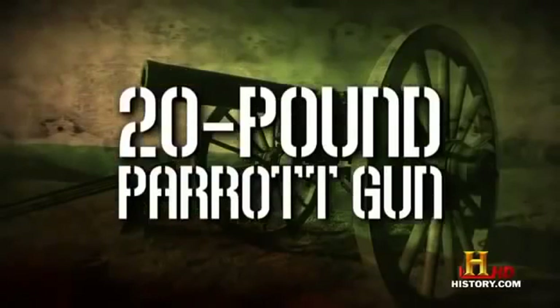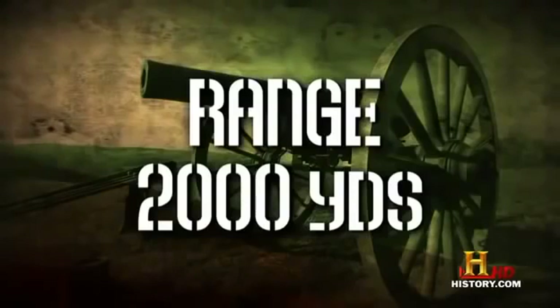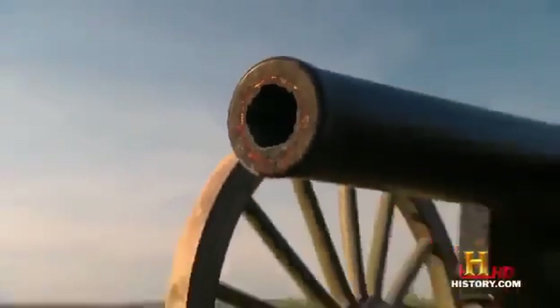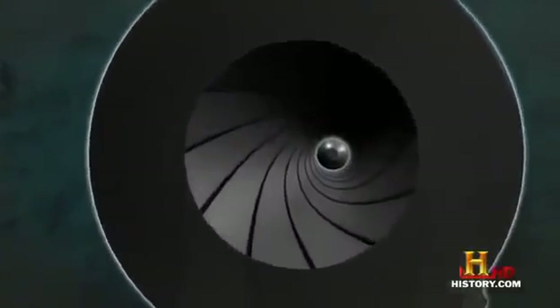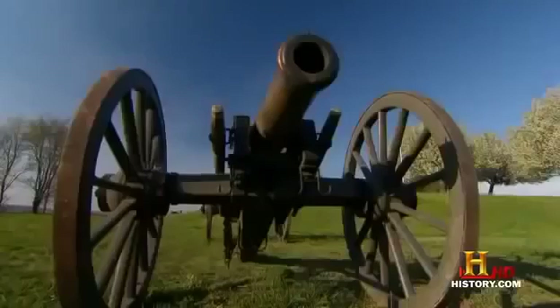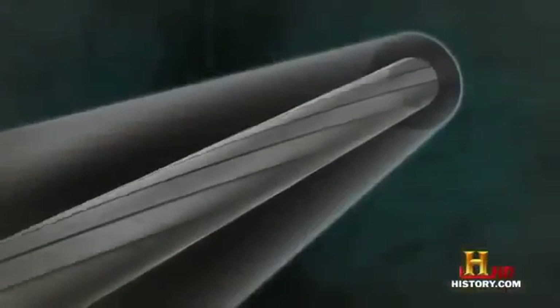1861. 20-pound Parrot gun. Range: 2,000 yards. Bore: 3.67 inches. It was Robert Parrot's revolutionary rifled barrel that really got cannons into the groove. Rifling is the spiral lands and grooves in the bore of the gun that causes the projectile to spin through the air — so it flies straighter and further. If you want to rifle a cannon like a bronze Napoleon, you run into problems because bronze is too soft and the grooves wear out too quickly. They tried cast iron — but that was too brittle.